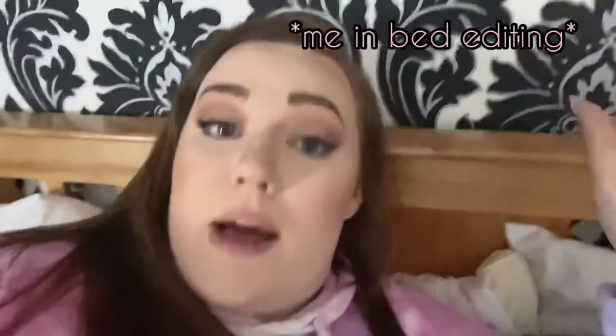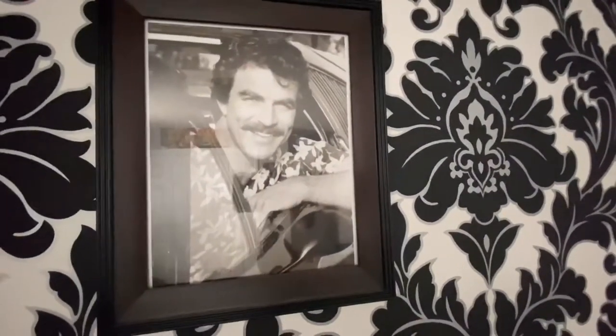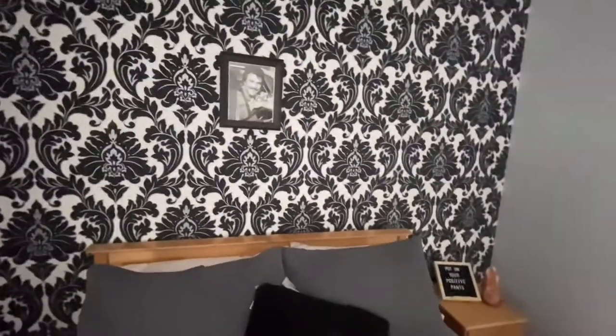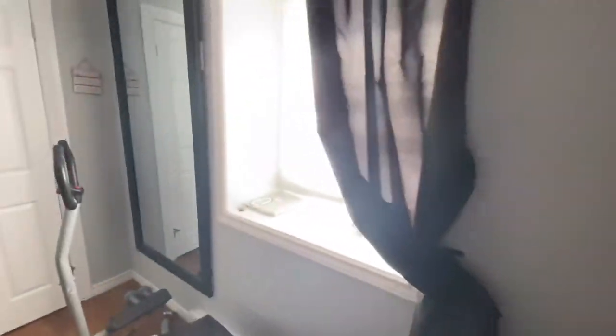Over here we have the infamous Tom Selleck framed photo over my bed — he's just beautiful, what can I say. For all y'all coming in here to judge me: he was fine looking in Magnum P.I., he is fine looking now in Blue Bloods, he is a zaddy, I said what I said. My best friend actually gave me this picture for Christmas about two years ago as a joke because she knew how much I love Tom Selleck. She framed it and gave it to me, and my parents found it so funny that they actually hung it over my bed — and two years later it's still there.